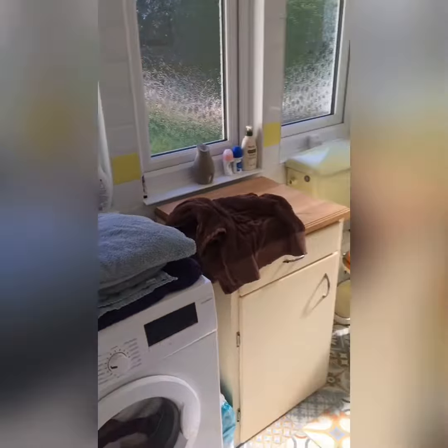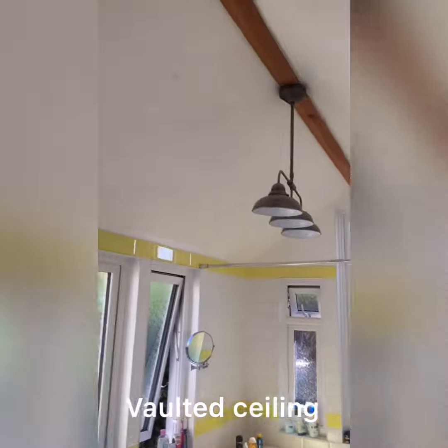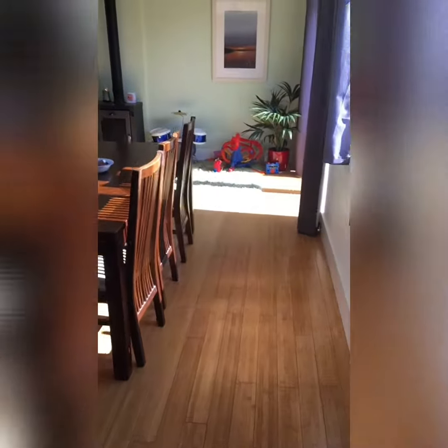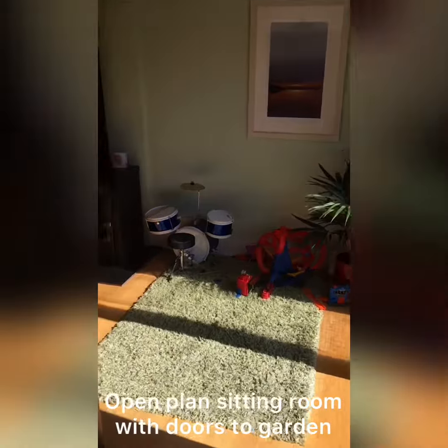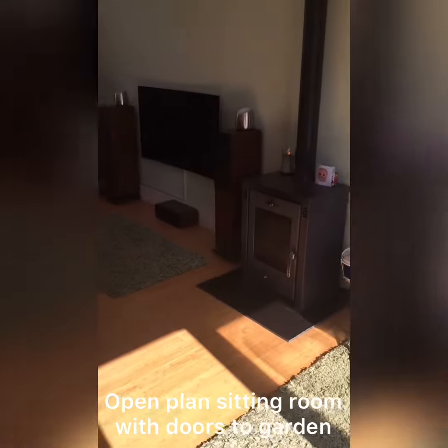Everywhere is really light and airy in this property. It's lovely, and it's got a vaulted ceiling. And then the best bit of all is this fantastic sitting room, which is absolutely fabulous. There's a huge log-burning stove, which apparently gives out lots and lots of heat.